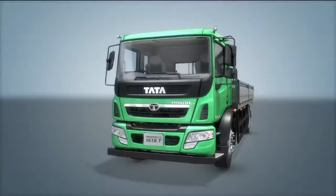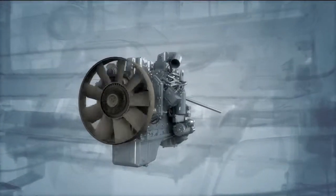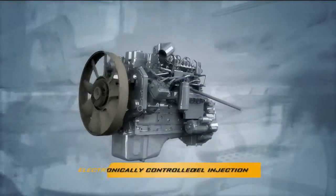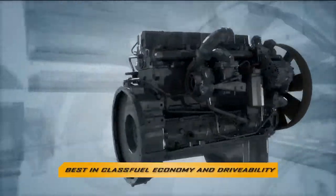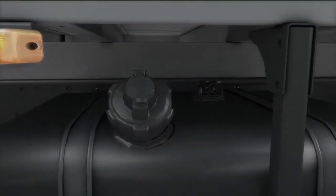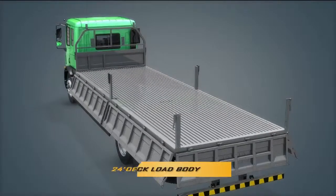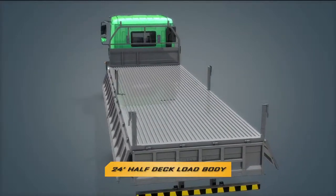The new Prima CX 1618T is a phenomenal performer, powered by an electronically controlled 180 HP common rail engine with a flat torque curve — unique for the 16-ton category — designed to offer best-in-class fuel economy and drivability. Further, it is equipped with an anti-theft fuel system preventing pilferage, complemented with its unique 24-feet half-deck load body with drop-side arrangement for enhanced loading capacity.